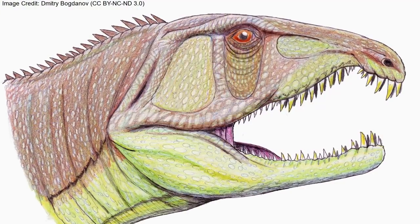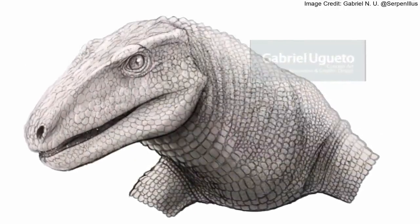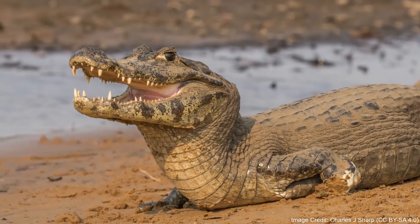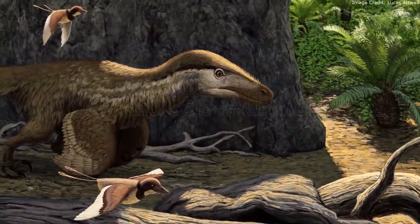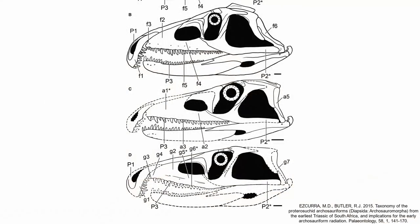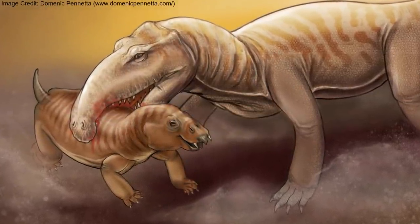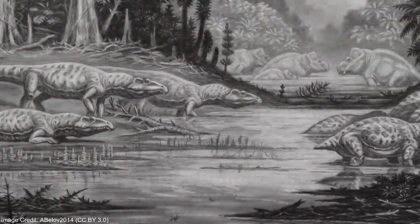Furthermore, both other early Archosauriformes and a very close relative of the clade, the Australian Tasmaniosaurus, were also very similar to Proterosuchus. This means that the direct ancestor of the crocodilians and dinosaurs, including birds, at some point looked very similar to Proterosuchus. All definitive species of Proterosuchus are 251 to 249 million years old and are from the Lystrosaurus assemblage zone in the Karoo Supergroup. This site is one of the few — and by far the best — sites containing fossils from the early Triassic.